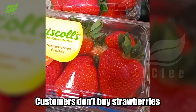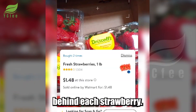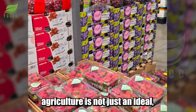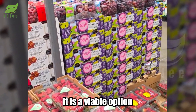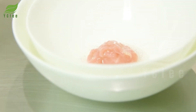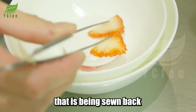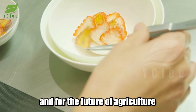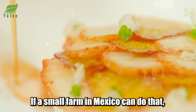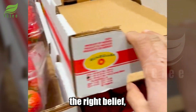Customers don't buy these strawberries just for their sweetness — they buy because they believe in the story behind each one. In a world weary of industrialized food, this model proves that clean, transparent, and ethical agriculture is not just an ideal; it is a viable option that can stand strong in the global market. The most significant thing is not the number of strawberries sold, but the trust being sown back for consumers, for farmers, and for the future of agriculture in seemingly forgotten lands.